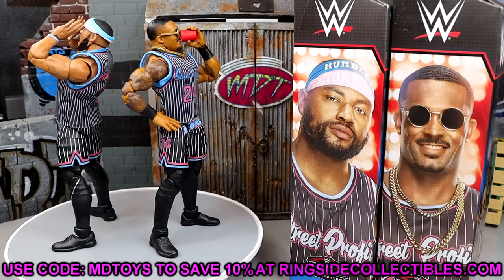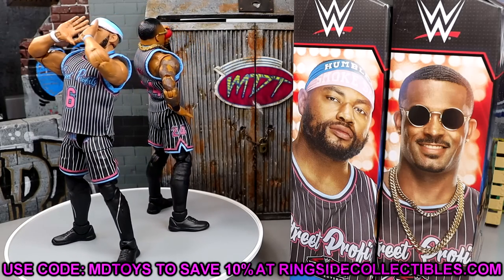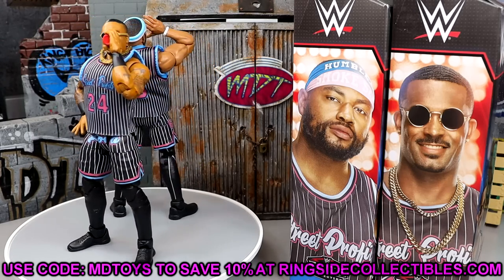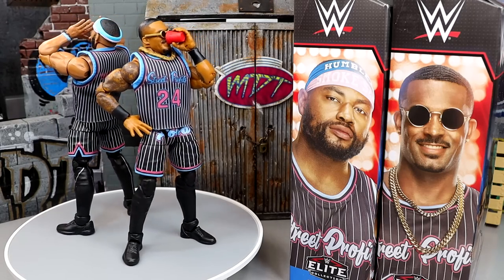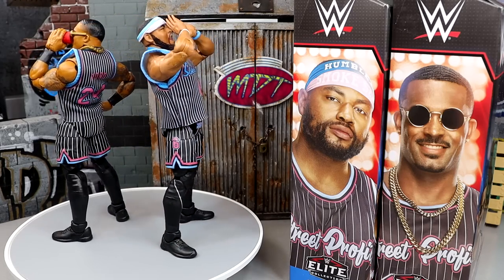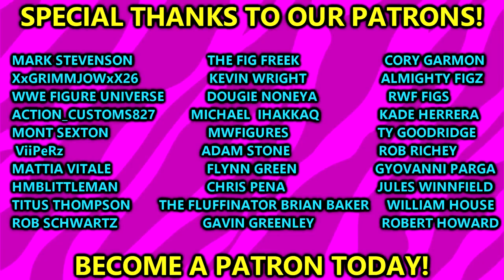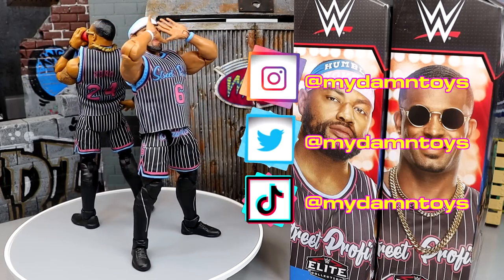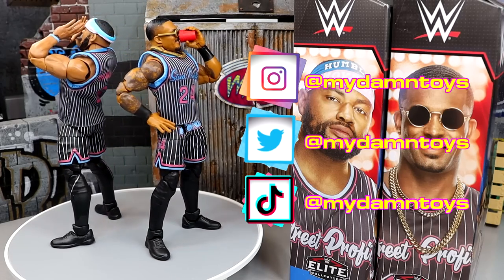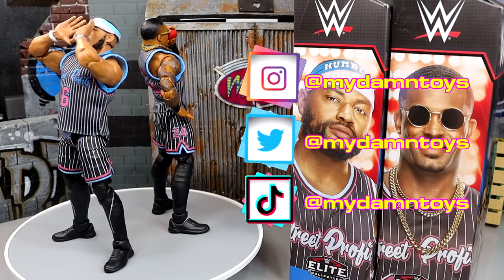Go over to Ringside Collectibles and use code MDTOYS to save yourselves 10%. Mattel has truly outdone themselves with these figures. That is going to wrap up my full review of Elite Series 103 Street Profits. I love these guys — the Street Profits, the Bucks, and the Usos are probably my top three teams, no specific order. These are truly immaculate and you need to go grab them. Huge shout-out to the MDT patrons — always appreciate their support. Check out the link in the description below, and Pro Wrestling Tees slash My Damn Toys for merch. Thank you for watching, subscribe to the channel, follow me on Instagram, Twitter, and TikTok at MyDamnToys.